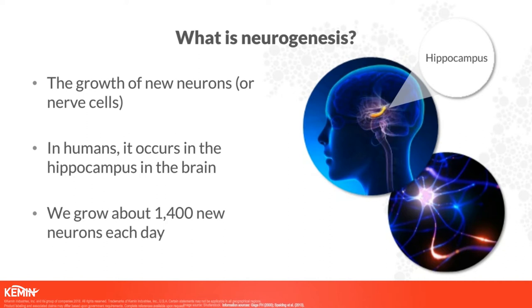The hippocampus helps us with spatial guidance, navigation, and recognizing patterns — it's a really key area for our cognition. On average, an adult grows probably somewhere around 1,400 new neurons each day. However, there are things that affect this rate. If we exercise, it has been shown that you can increase the rate of neurogenesis. On the other side, if you're not getting enough sleep or you're stressed, those types of things tend to decrease neurogenesis.